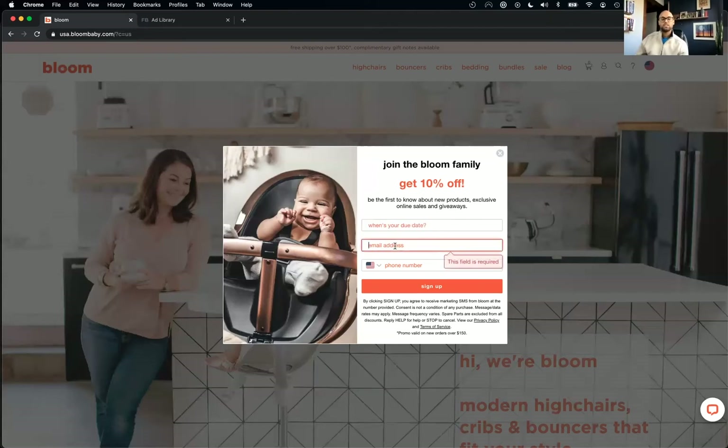They're asking for the due date, the email address, and also the phone number. That's definitely a lot of information. Getting the phone number is good because what we've seen with brands we work with is that SMS marketing is continuing to expand. Switching to collect phone numbers is a really smart idea, though it is a little much in terms of information.